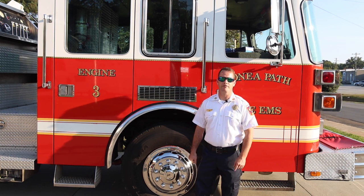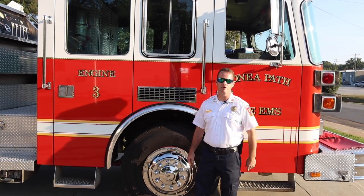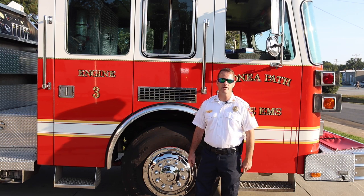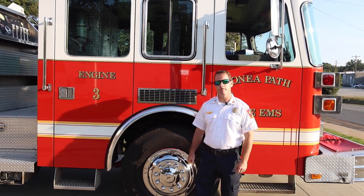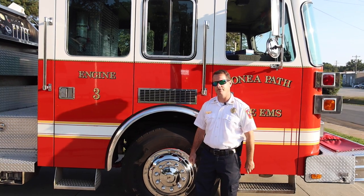This concludes the Honeypath Fire EMS Virtual Station Tour here during Fire Prevention Week. Up next, we'd like for you to meet Chief Matthew Ashley at Friendship Fire Department.